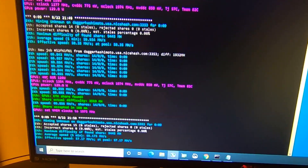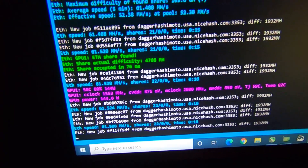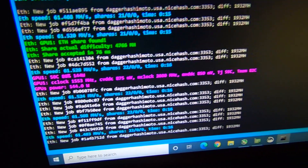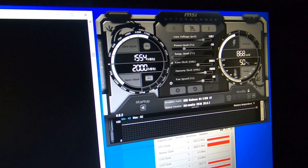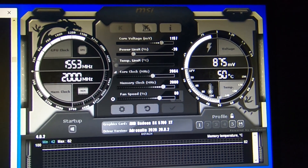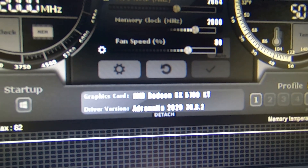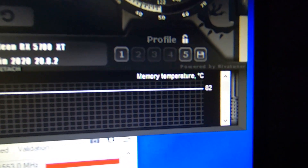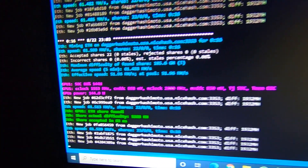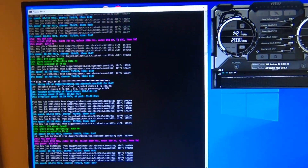Let me make some adjustments and see if we can break through 61. We did it — 61.5 megahash! Now we are at 144 watts, not the most efficient, but it's just fun to see that number. Quick look at Afterburner: minus 20 percent power limit, about 875 millivolts, 2064 core clock, 2000 memory clock. The fan speed is keeping memory pretty cool. 61.5 megahash per second — really exciting. I'll work on efficiency a bit more.